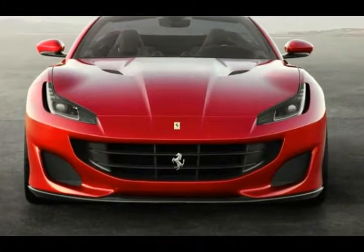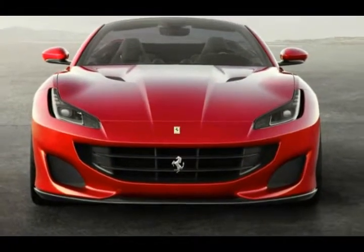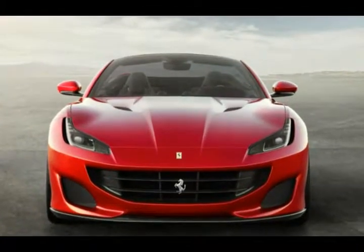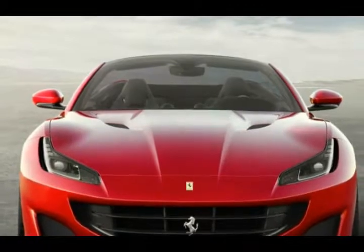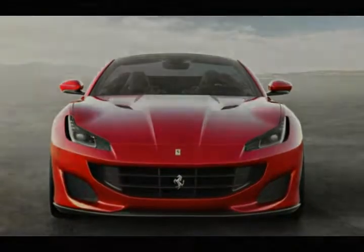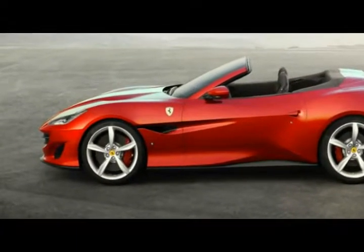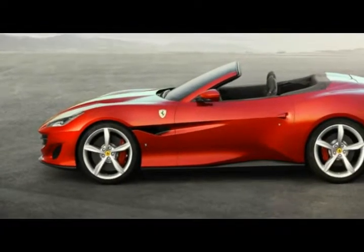That's 3 mph better than its claim for the California T. Ferrari says the Portofino's all-new chassis is both stiffer and lighter than the California T's. It also boasts the latest iteration of the company's electronically controlled limited slip differential, dubbed E-Diff3, an improved magnetorheological adaptive damping system, and an electrically assisted power steering system.